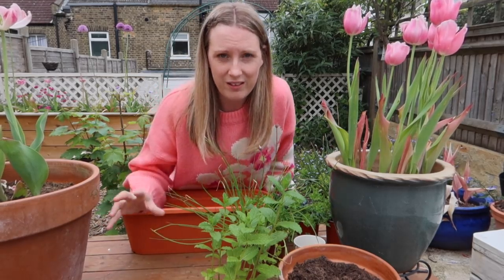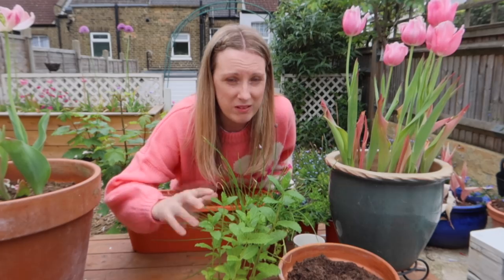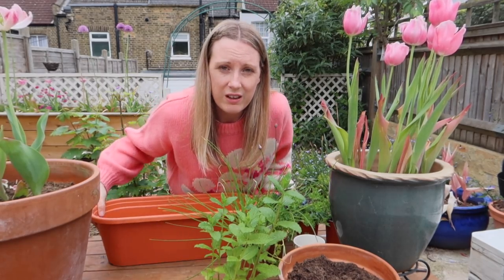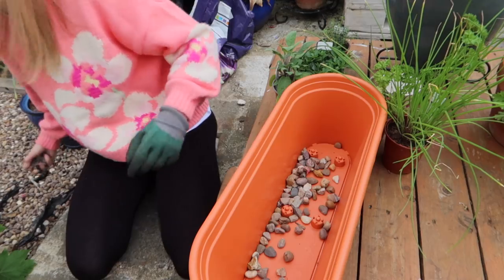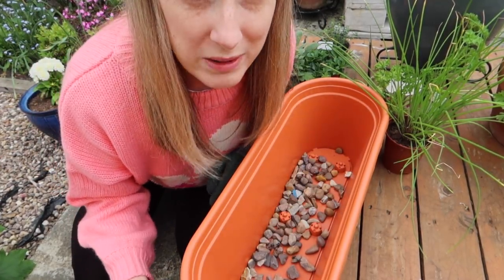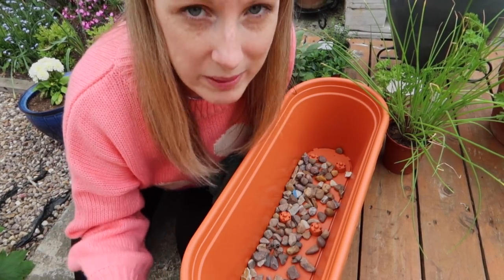Herbs all tend to like different things — a lot of herbs like a really rich, fertile compost, and some herbs like a really poor compost. But what they all like really well is good drainage. So what I'm going to do is line the bottom of my pot with some small rocks, which I think will really help with drainage. Then I'm going to use a peat-free multi-purpose compost because I think everything likes multi-purpose compost — that's why it's called multi-purpose. These rocks are just from my garden path because I'm getting a little bit sick of having to keep buying everything, so I'm trying to reuse as much as I've got in my garden.